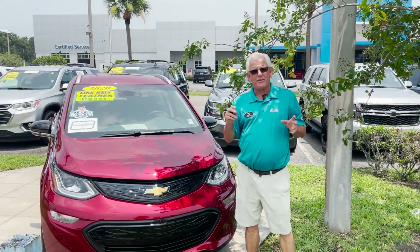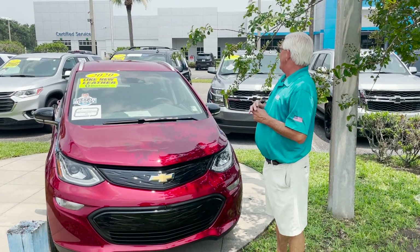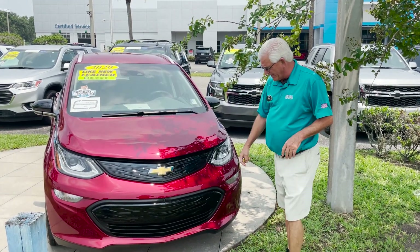Hi there, my name is Mike Forster. I'm going to talk about this 2020 Chevy Bolt — a really nice car. This is the Premier, which is really nice.